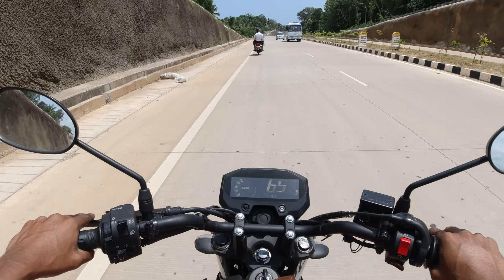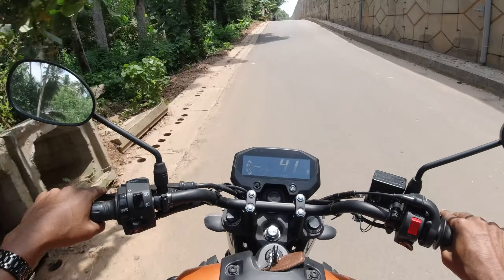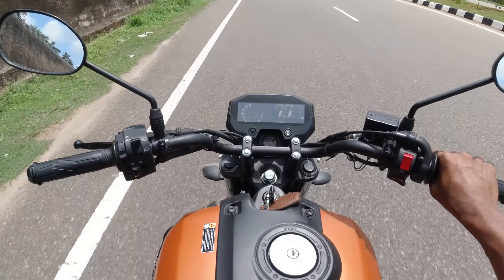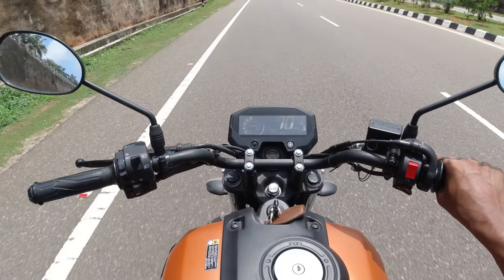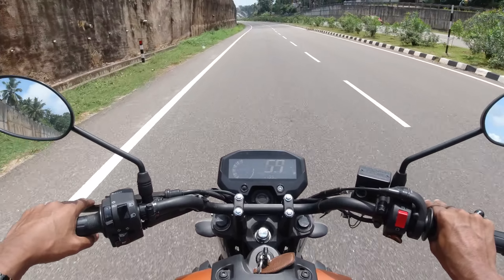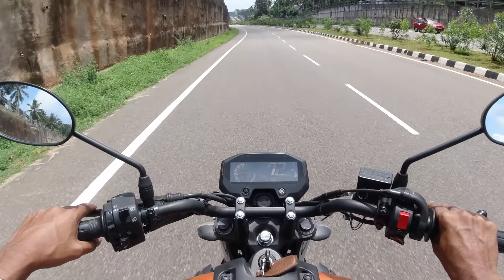As long as your expectations from this 149cc engine are within reason, the engine will feel smooth. I did not feel any kind of heat even after pushing the bike for some time. There are no vibrations on the footpegs and handlebars unless you rev beyond capability. The clutch is light as expected, the gear shifts were smooth and precise, and I did not encounter any false neutrals on the long ride. Yamaha should have added a gear position indicator on the console though. The fuel economy reported by the owner is around 47 to 50 kilometers per liter on average.